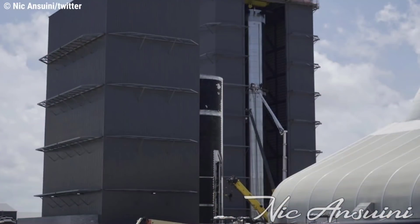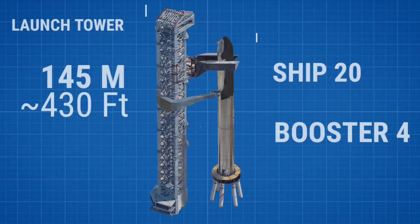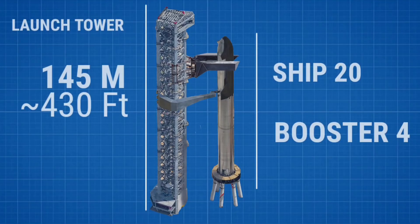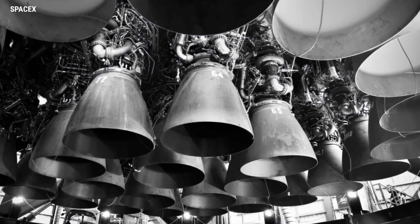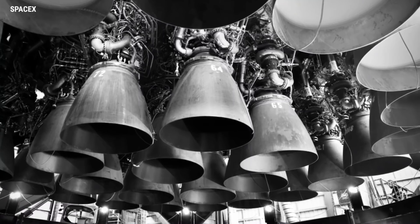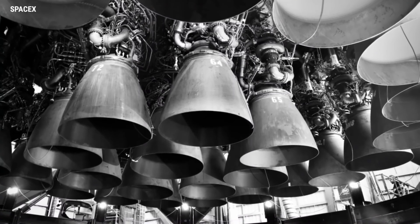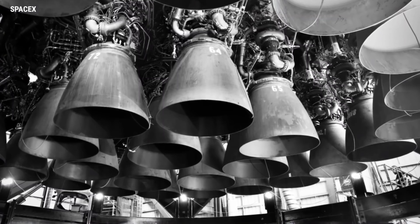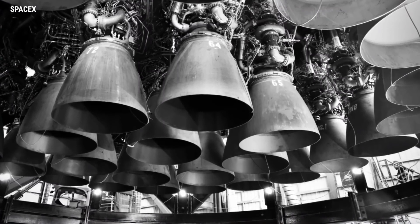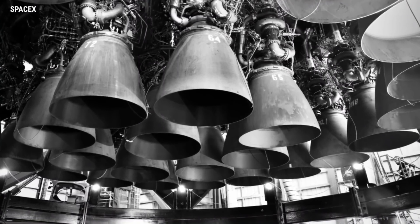In a marked increase to the already impressive production cadence at SpaceX Starbase, it's all hands on deck with Booster 4 and Ship 20, with preparations ahead of the duo being sent to the launch site. Booster 4 was stacked on Sunday, with all 29 Raptors installed by Monday morning. While the orbital launch attempt is not imminent, the duo is expected to undergo a series of ground testing objectives, including multiple static fire tests for the booster.